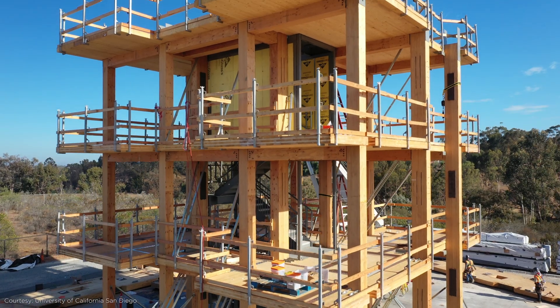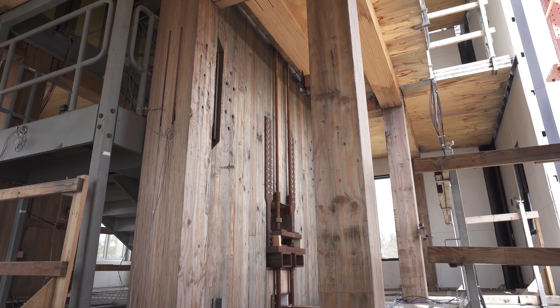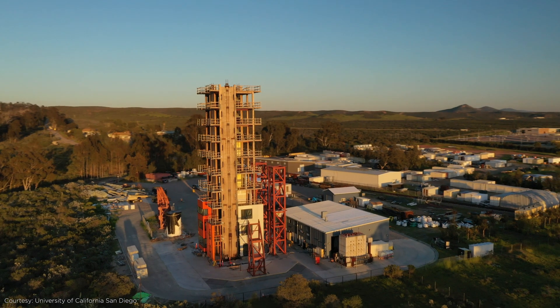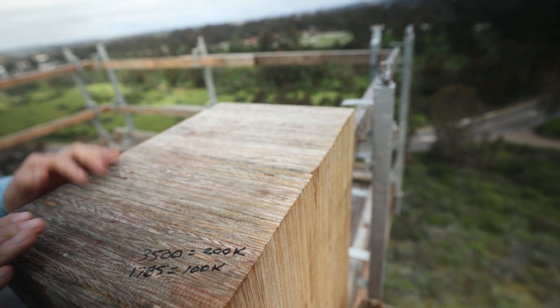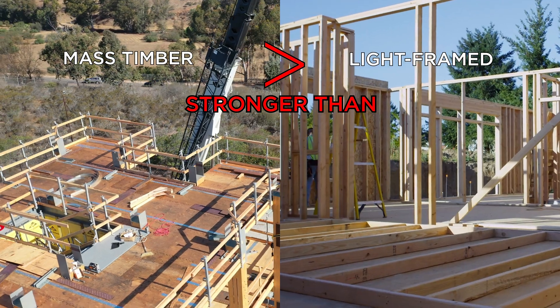Structural engineers and researchers want to find out how tall wood skyscrapers perform in large earthquakes, mainly because mass timber is gaining popularity as a sustainable building material since it has less CO2 emissions than steel and concrete. Mass timber is also stronger and more stable than traditional light frame wood construction, allowing it to go 10 or more stories tall. The secret to mass timber's strength is that it uses multiple wood panels nailed or glued together, making them stronger, more stable, and more massive than typical light frame construction.